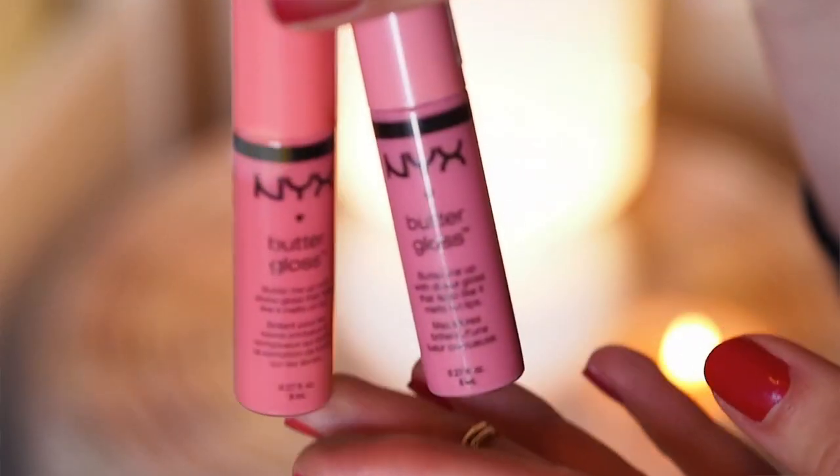And then lastly, my favorites for 2014 are the NYX Butter Glosses. So inexpensive, so moisturizing and really, really great. My two favorite shades are Maple Blondie and Vanilla Cream Pie — probably Vanilla Cream Pie a little bit more than Maple Blondie, but they are both equally amazing.